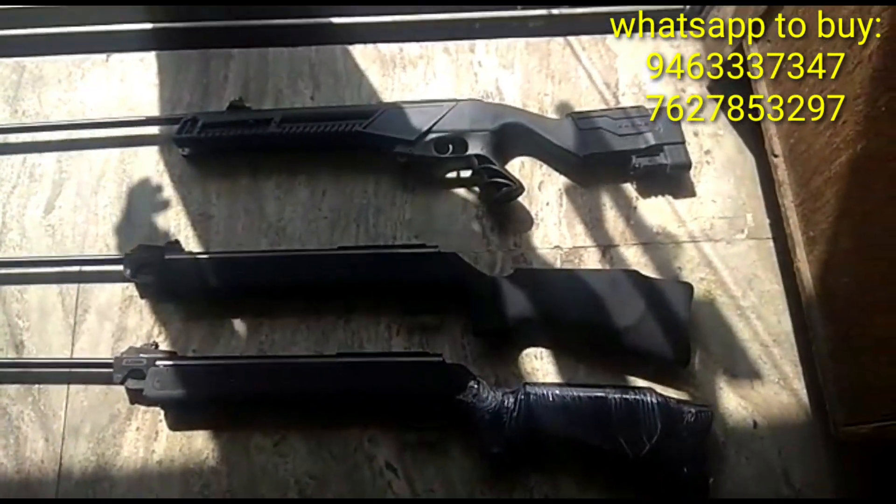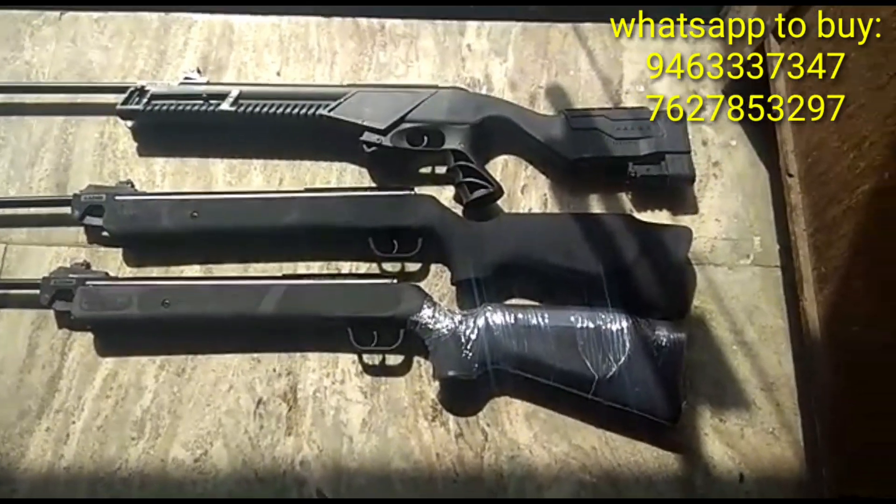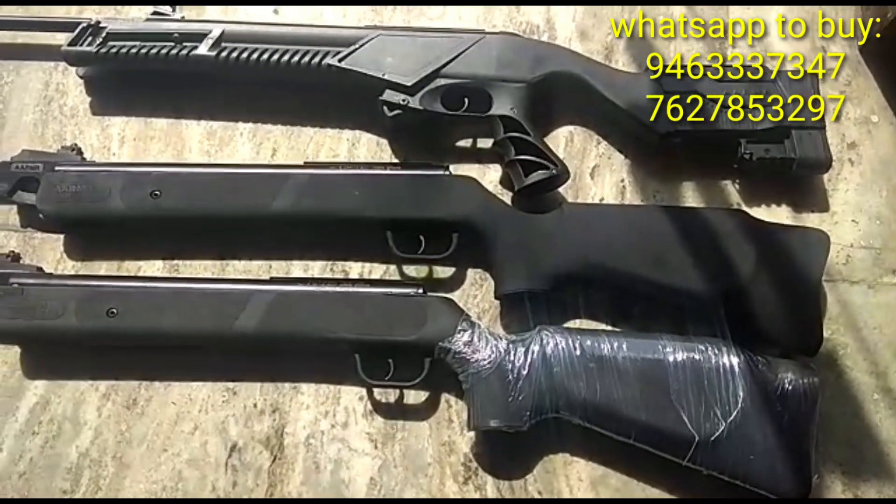I will tell you the major difference between the Armored Model Extreme vs. Armored National Model 35. I will show you the power difference.